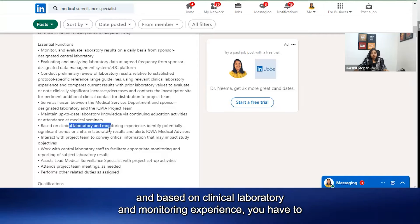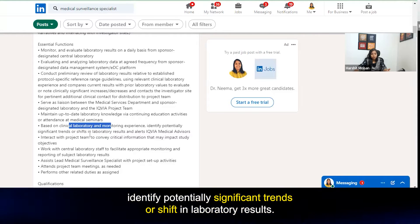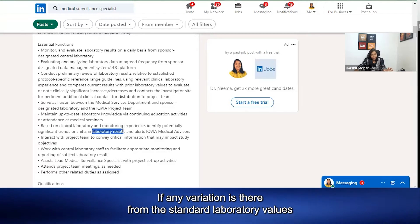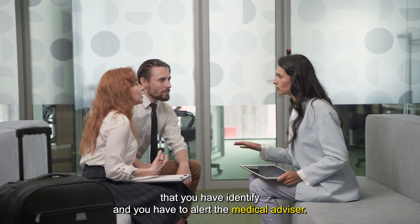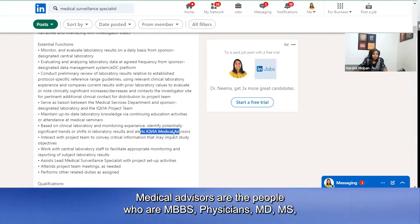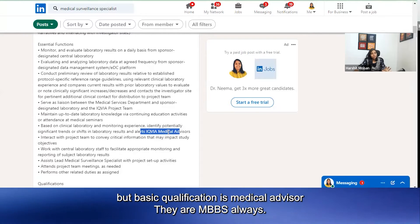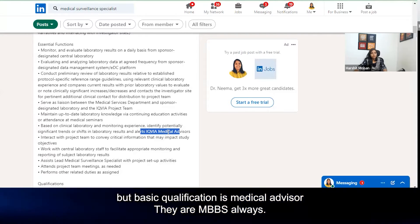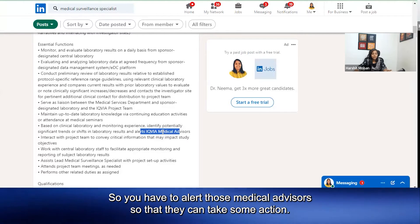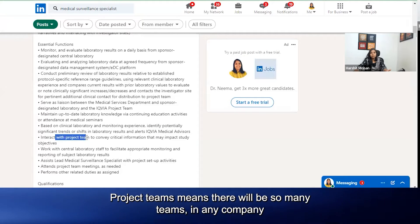Based on clinical laboratory and monitoring experience, you have to identify potential significant trends or shifts in laboratory results. If any variation is there from the standard laboratory values, you have to identify it and alert the medical advisor. Medical advisors are MBBS physicians — their basic qualification is MBBS — so you have to alert those medical advisors so that they can take some action.